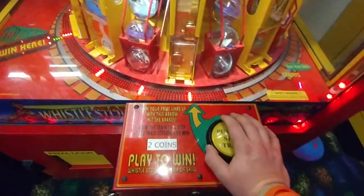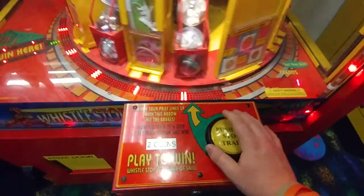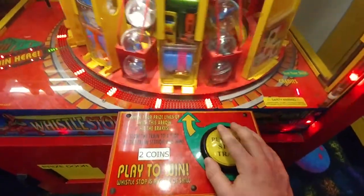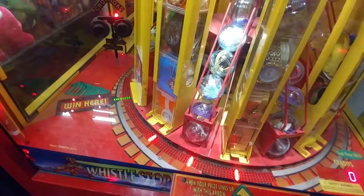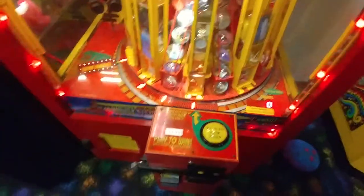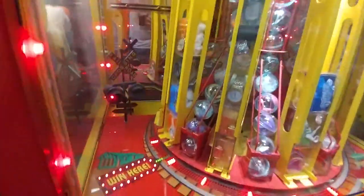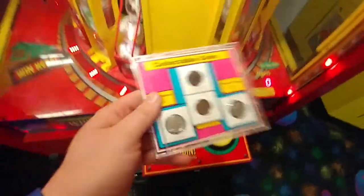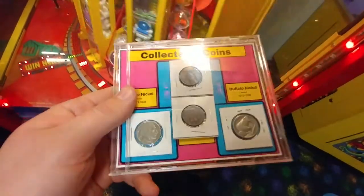Nope. There we go. Alley's got something out of it. So it looks like two Indian head pennies and two buffalo nickels — not too bad.